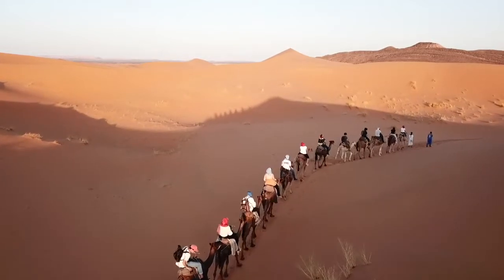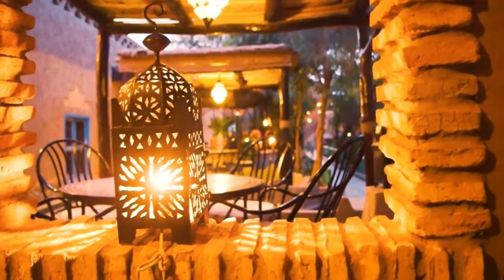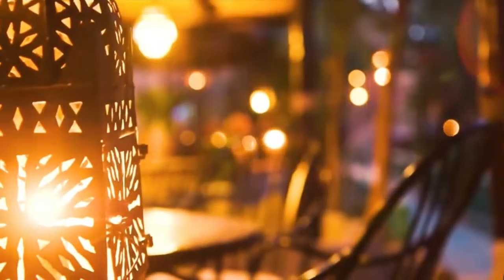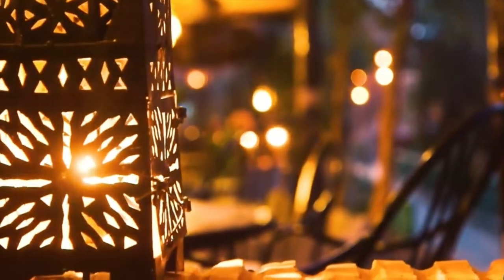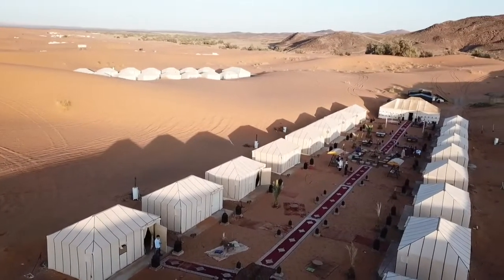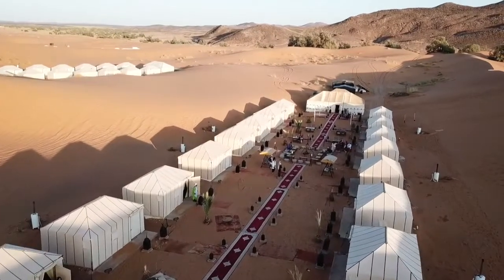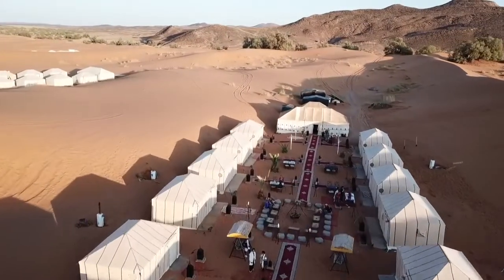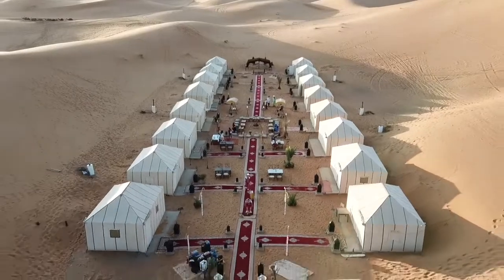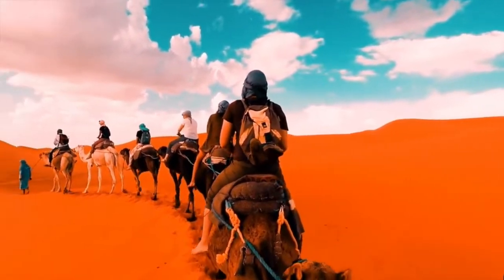Merzouga is a village that provides a wide range of guesthouses, beautiful casbah hotels decorated with Berber artifacts, and luxurious desert camps. Depending on your needs, you'll find a place to stay that matches your budget. Spending the night in a luxury camp among the sand dunes is a once-in-a-lifetime experience. Imagine yourself relaxing and gazing at the ever-changing colors of the desert as the sun is setting behind the dunes while hearing traditional Gnawa music.